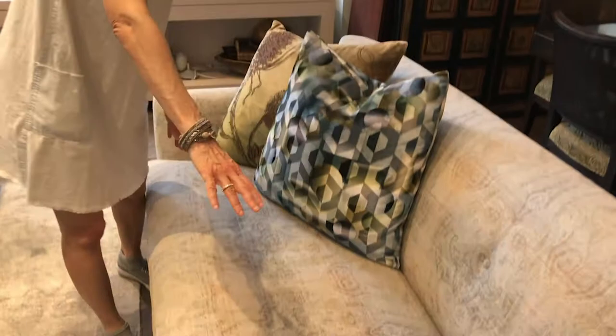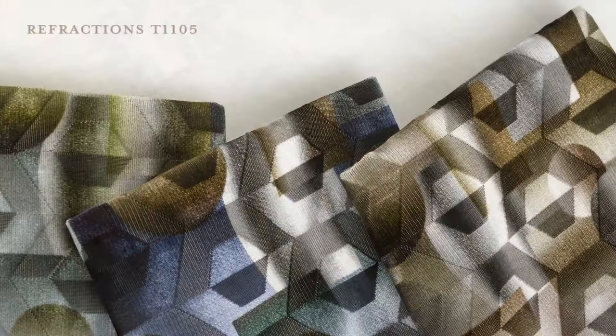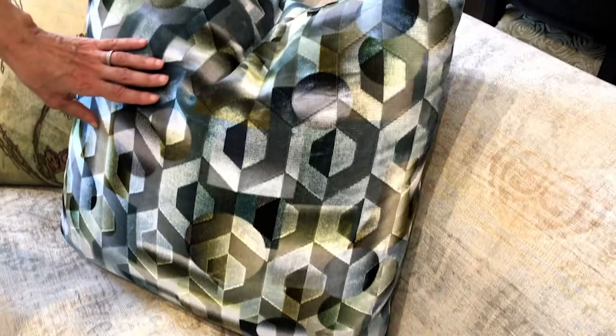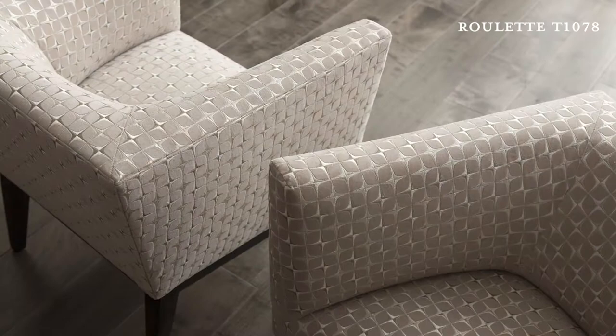We also did pillows. This pillow is Fractions, which is a digitally printed velvet that we have in three colors and it just makes such a great impact in the space. I love greens — all shades of greens — and taupes is what I'm living with these days.